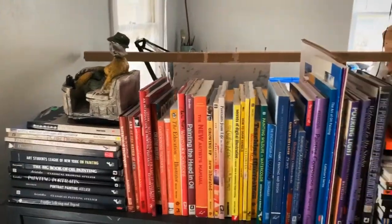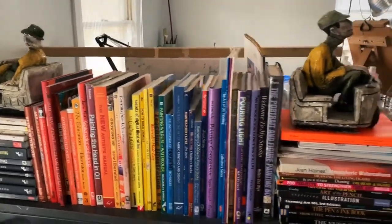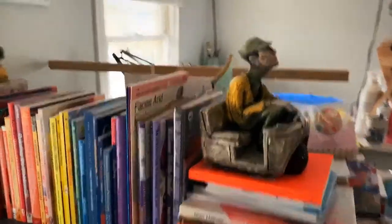I have a ton of art books and I love to keep them in color order. I also love my awesome bookends.